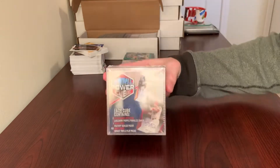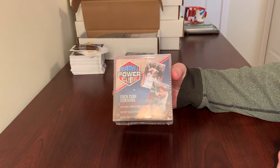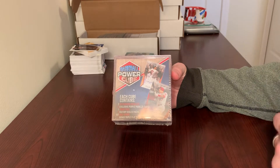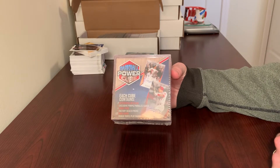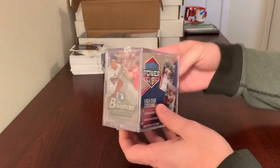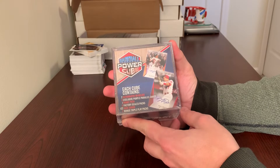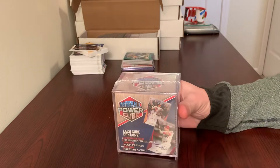It says on the packaging here that each contains two autographs or relics, three exclusive purple parallel cards — which I'm hoping are the update ones — one hobby pack, two factory sealed packs, which I'm thinking are the ones on the outside here, and then 122 base cards, and then two bonus triple play packs, which I will be giving to my son.